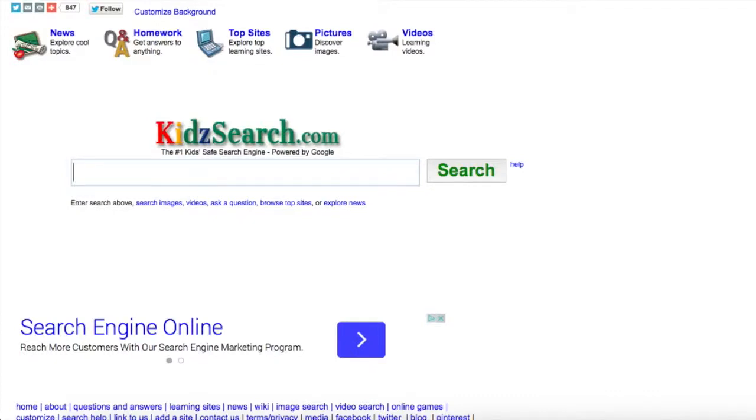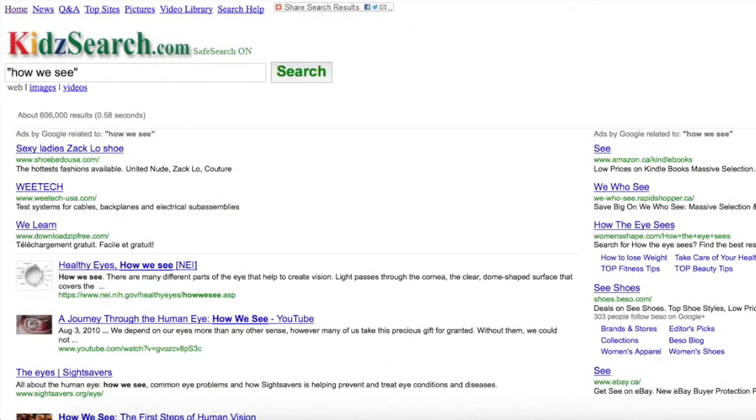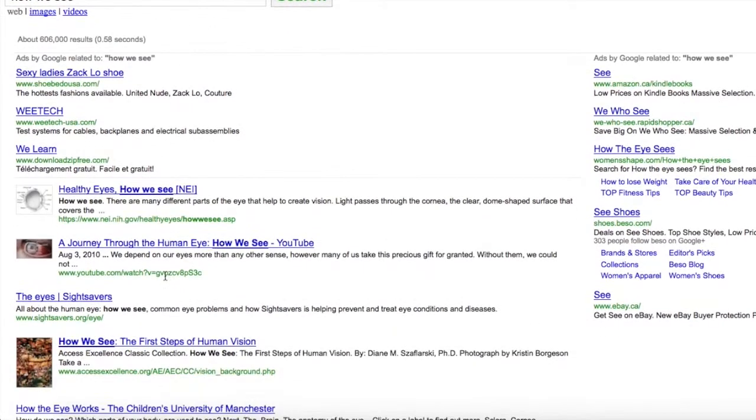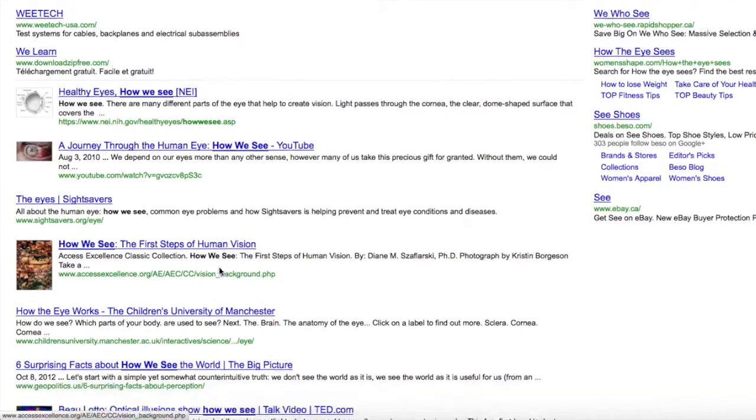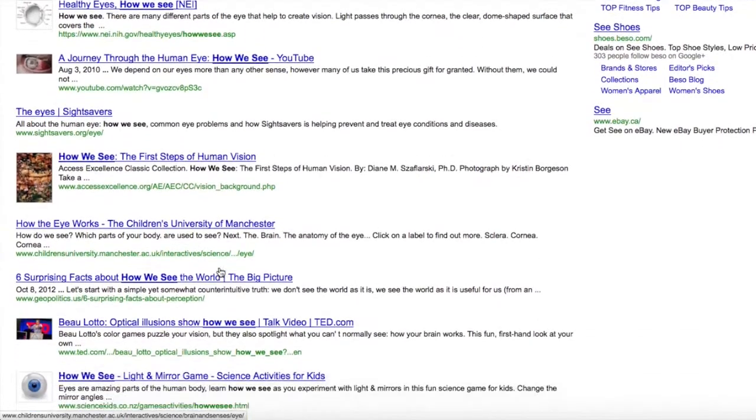Here's another one, and this is a search engine — as you can see it's powered by Google. Let's try 'how we see' again. Healthy eyes, how we see — oh, here's a YouTube video: 'How We See: The First Steps of Human Vision.' These all look very good.